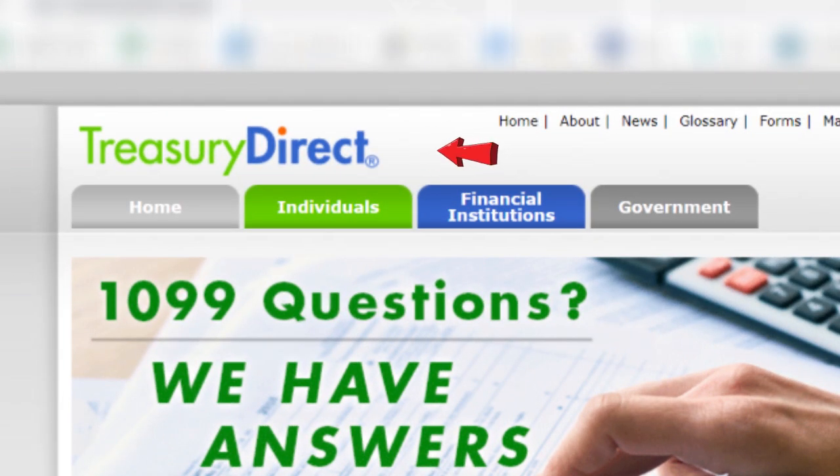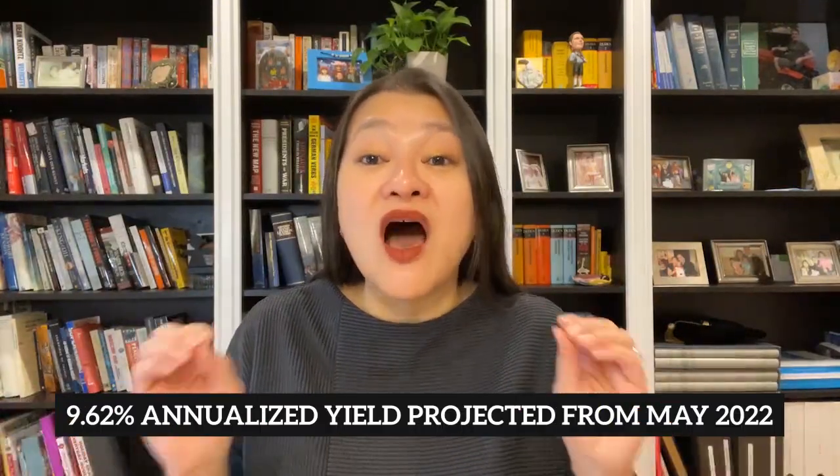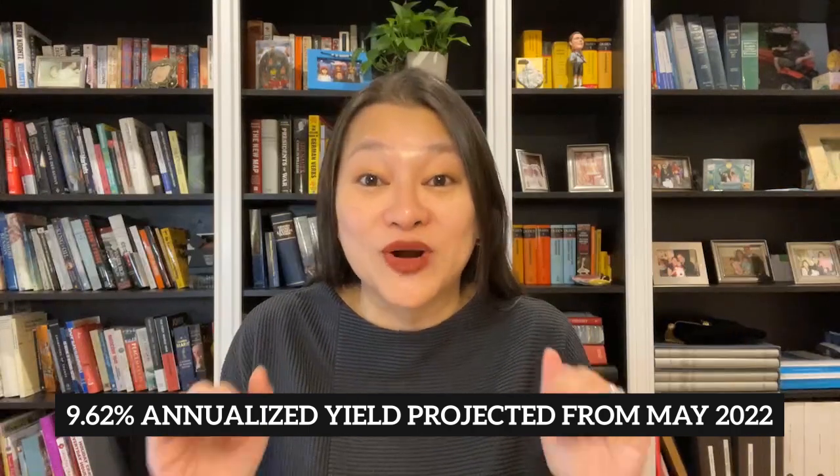Once you have these two things in place, it's time to set up your business account at Treasury Direct and buy the first iBond for your business. You can only buy iBonds via Treasury Direct, not via your traditional bank or broker like Fidelity, Vanguard, or the like. But don't worry — the process only takes about five to ten minutes. Worth it, in my mind, for a 7.12% annualized yield on something as safe as a U.S. government savings bond in the current market.